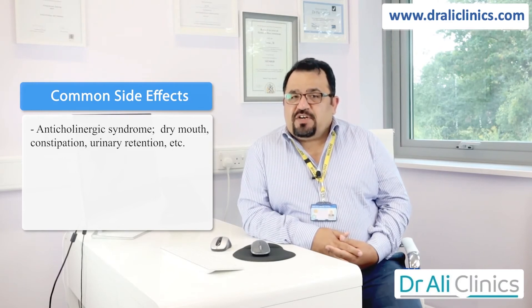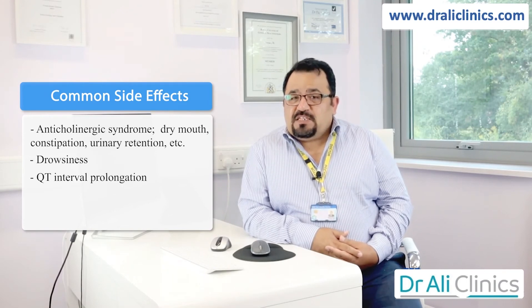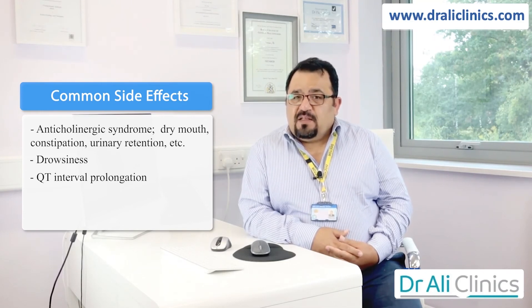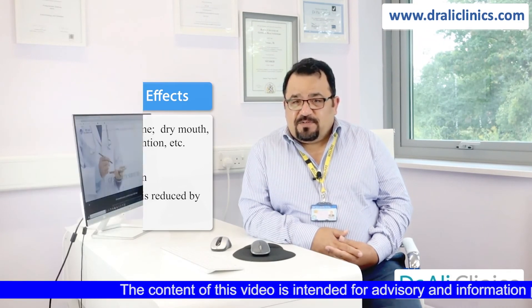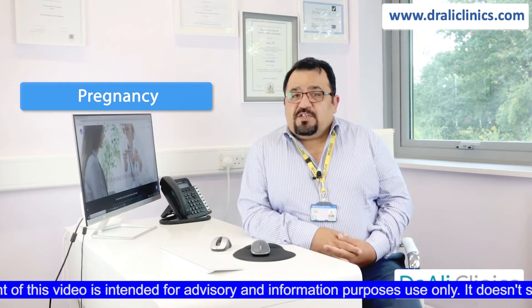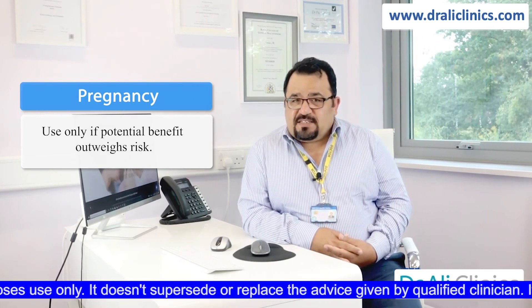Amitriptyline also causes drowsiness. It can also prolong the QT interval, and your GP may do an ECG before starting you on this medication. Remember, the risk of any side effects is minimized if you start at a lower dose. In pregnancy, you should only use this medication if the potential benefits outweigh the risks.